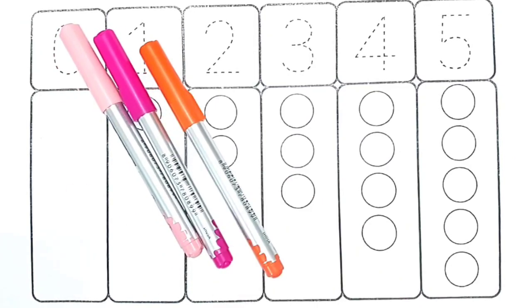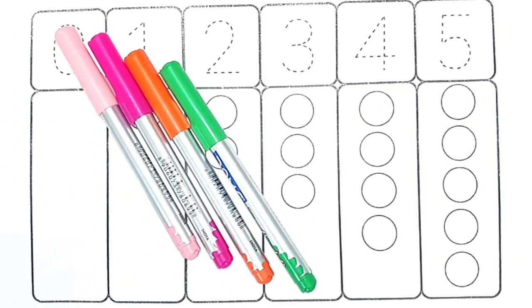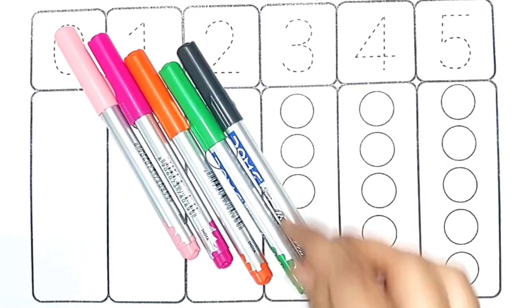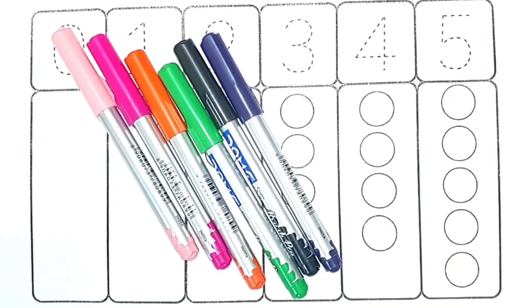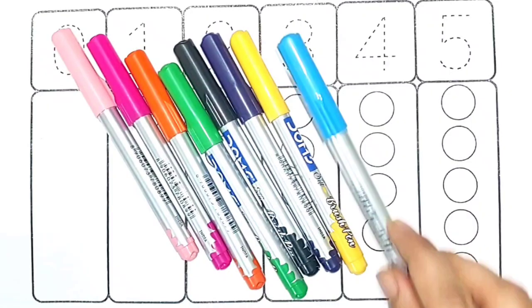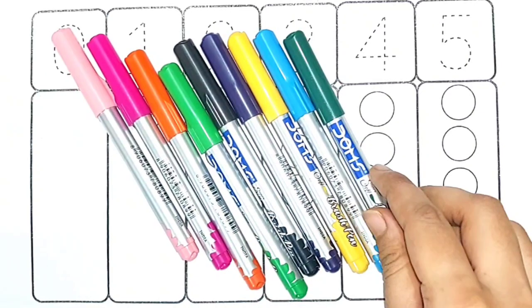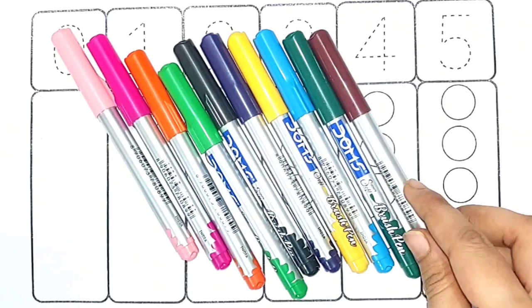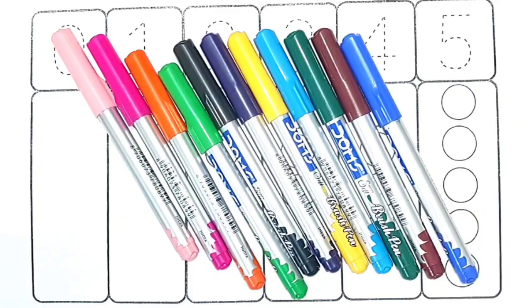Orange color, light green color, black color, violet color, yellow color, sky blue color, green color, brown color, blue color.